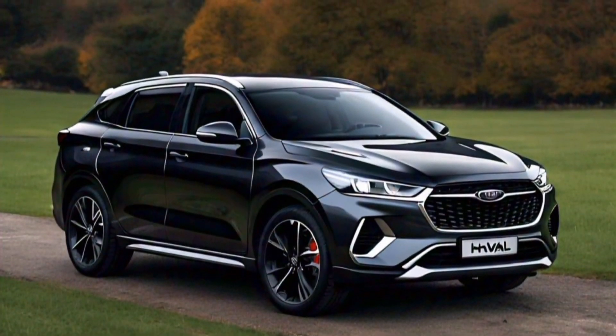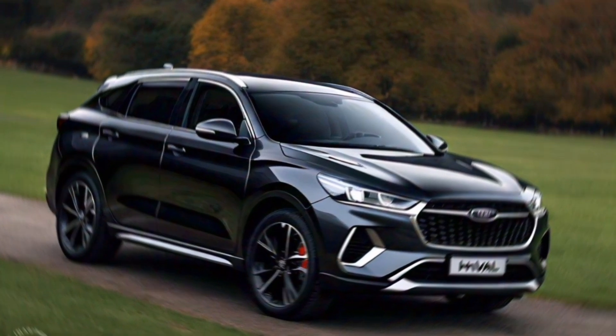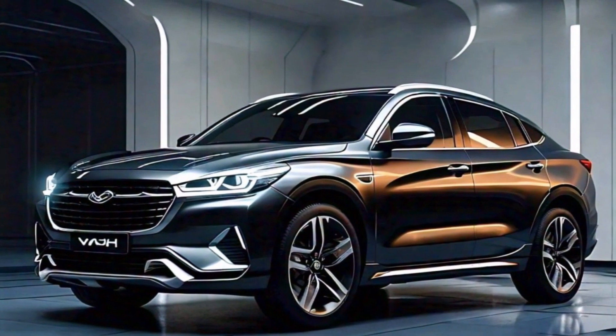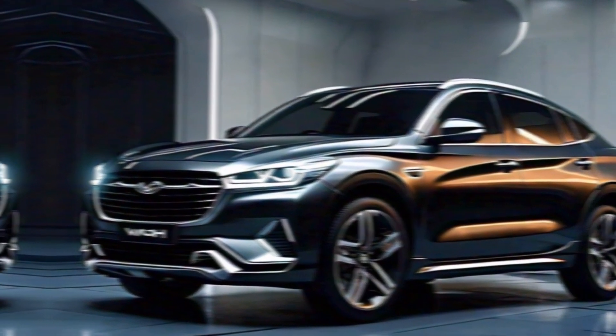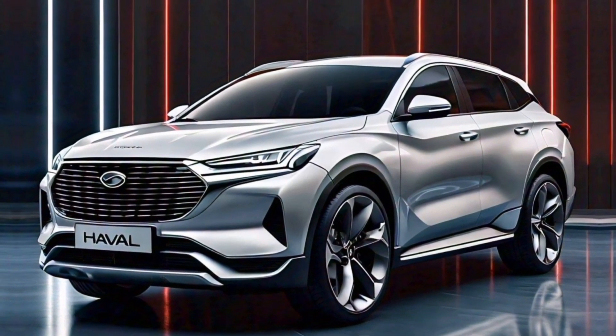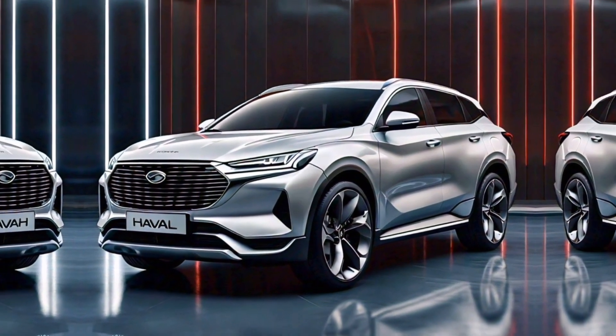Thanks for joining us on this look at the 2024 Haval H6 HEV. Let us know in the comments below what you think of this exciting new SUV, and if you have any questions, be sure to leave them down there as well. Don't forget to like and subscribe for more exciting car reviews.